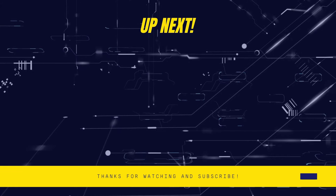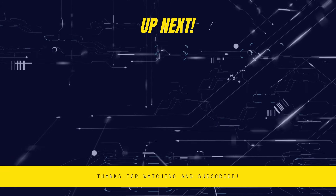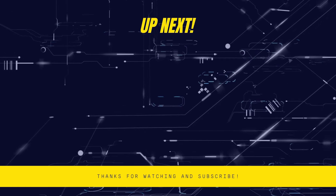Thanks for watching! Let us know what you think down in the comments. Please hit the like button and subscribe for more if you enjoyed this video. Until next time!